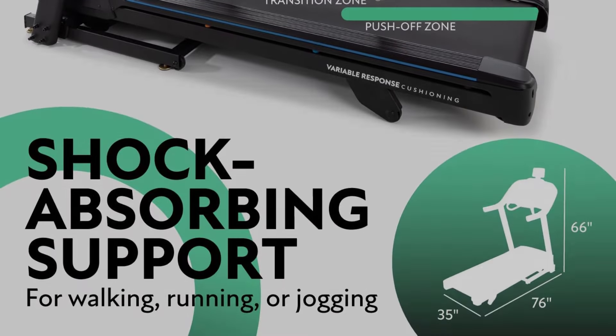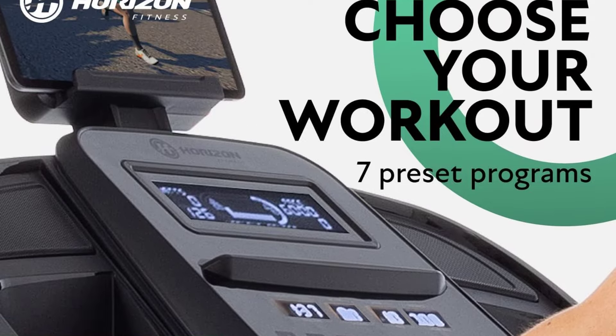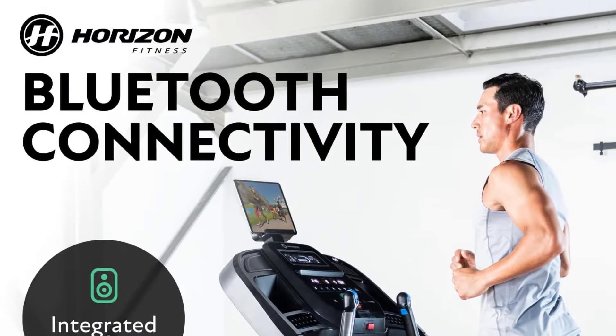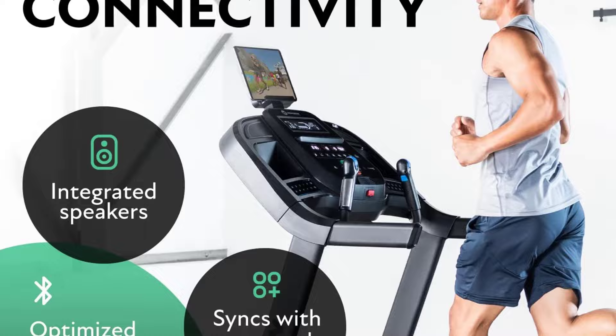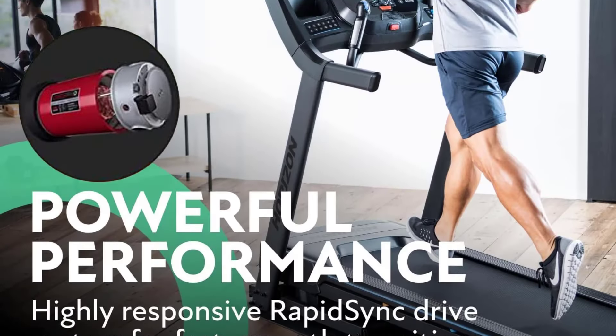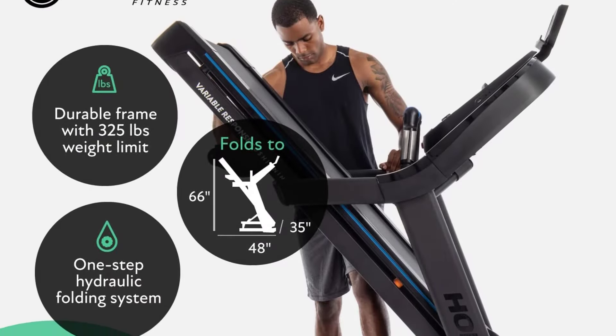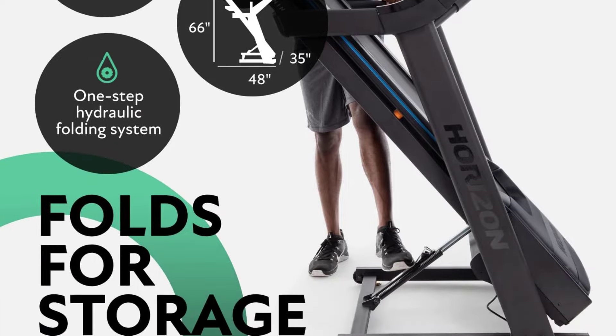The 7.0 AT does have preset programs available across the 7.25-inch LCD screen: calorie, manual mode, target heart rate, hill climb, fat burn, my first 5K, and distance. That said, they're pretty archaic when compared to the classes and sessions you'd find on other online workout programs, so if you need that elevated tech, it may be best to look elsewhere.